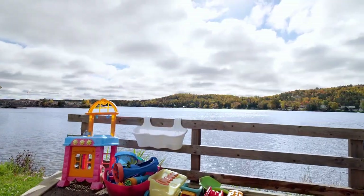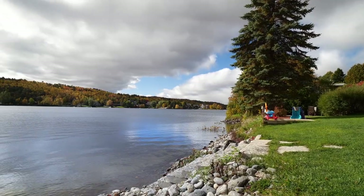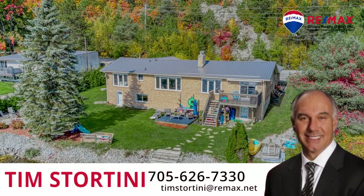Waterfront living on Long Lake — a great location and a spacious and stylish home. Call for a private showing.